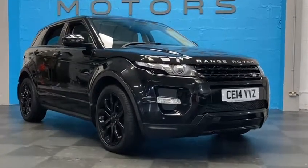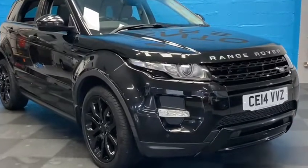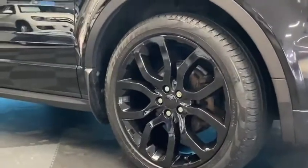Hello and welcome to Rovento Motors, an award-winning car dealership based in Plymouth. We are pleased to present this absolutely stunning Range Rover Evoque 2.2 finished in black.